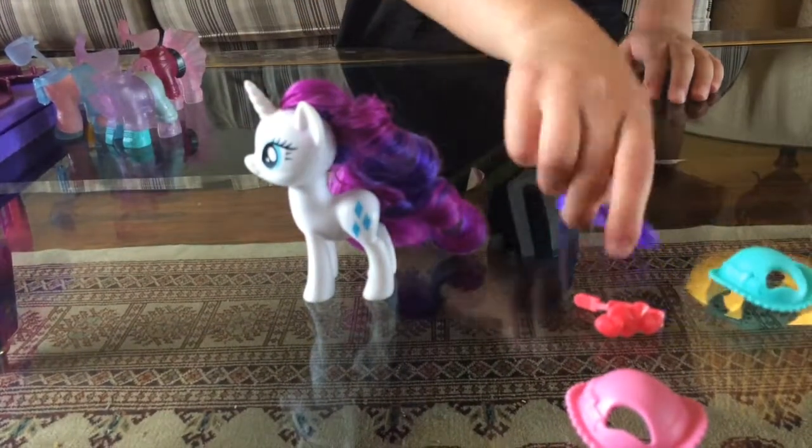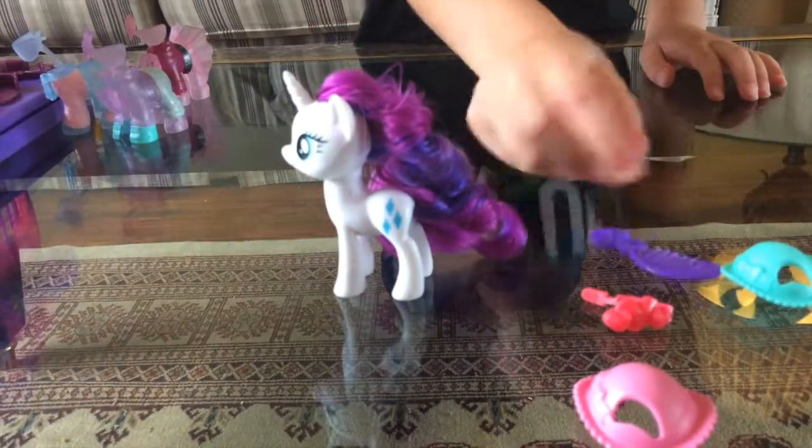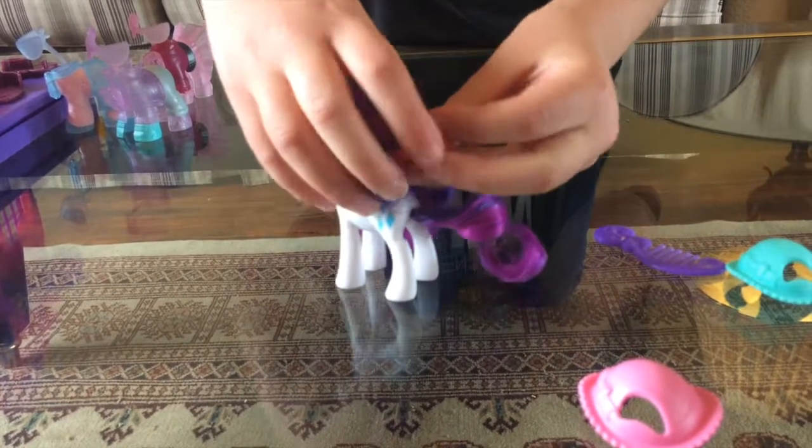Now let me brush her hair. Wow, that really works! Now let me put this beautiful clip in her hair. I hope you enjoyed playing with me and seeing how this beautiful, amazing toy actually works.